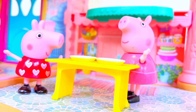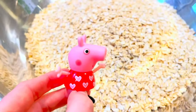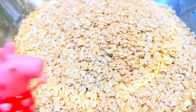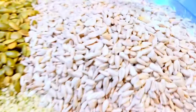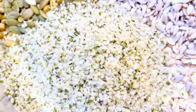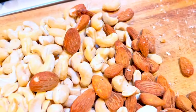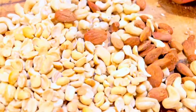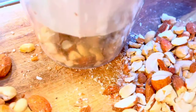Today Peppa and Granny Pig are cooking in the kitchen. We have our big silver bowl for the granola. First ingredient is oats — we are making a big batch, so Peppa added 12 cups of organic oats. Next, we added the seeds: sunflower seeds, pumpkin seeds, and hemp seeds. And now we get to chop the nuts — it's so much fun chopping nuts. We are chopping cashews, almonds, peanuts, and pecans. Keep your fingers away from the blade.